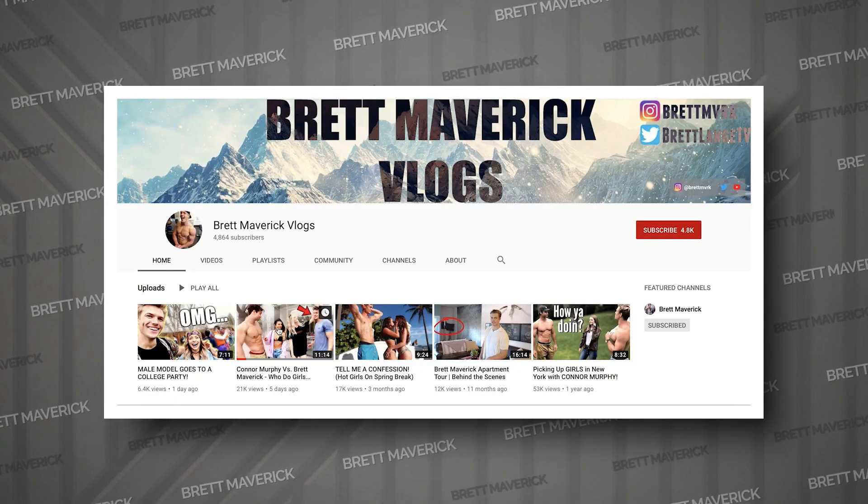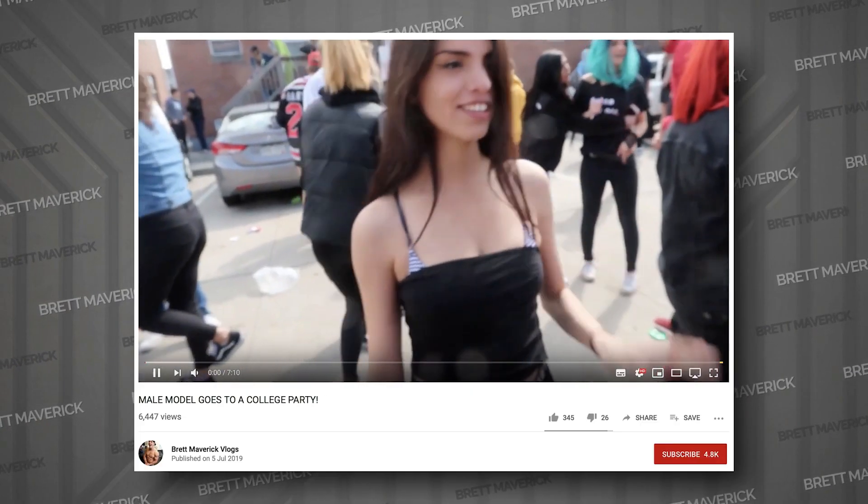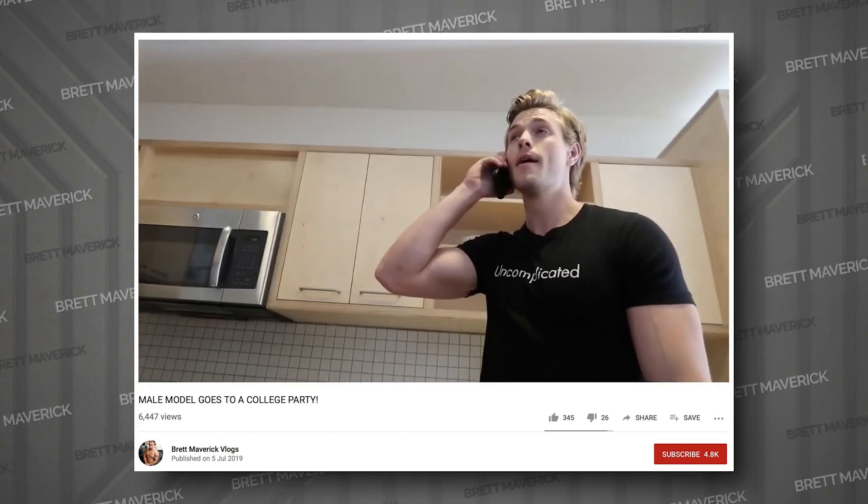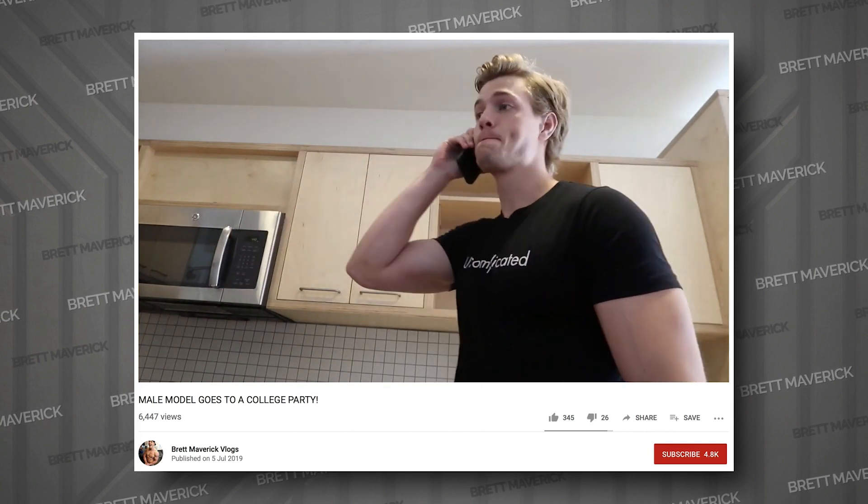Real quick, I just put a video on my vlog channel — it's really fun, I went to this crazy college party. I'd really appreciate it if you guys go check that out. Don't forget to subscribe because those videos are super fun. I'll put the link down below in the description.